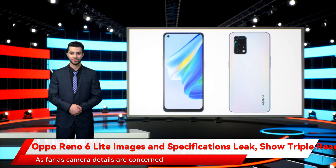As far as camera details are concerned, the Oppo Reno 6 Lite is said to come with a 48-megapixel main sensor, along with a 2-megapixel sensor paired with a wide-angle lens, and another 2-megapixel sensor with a macro lens.